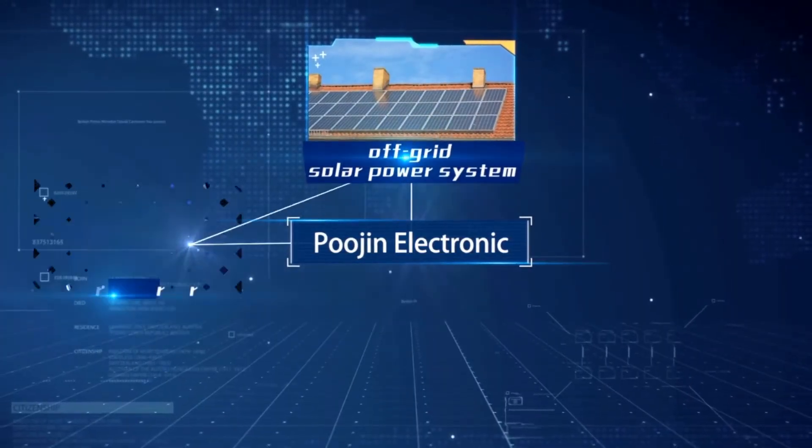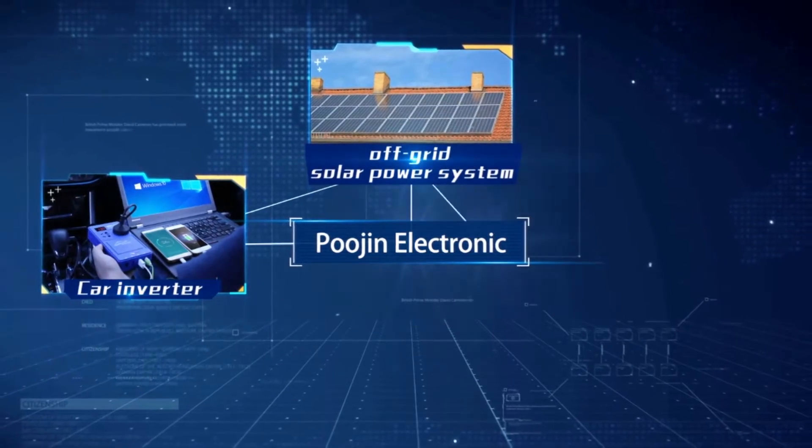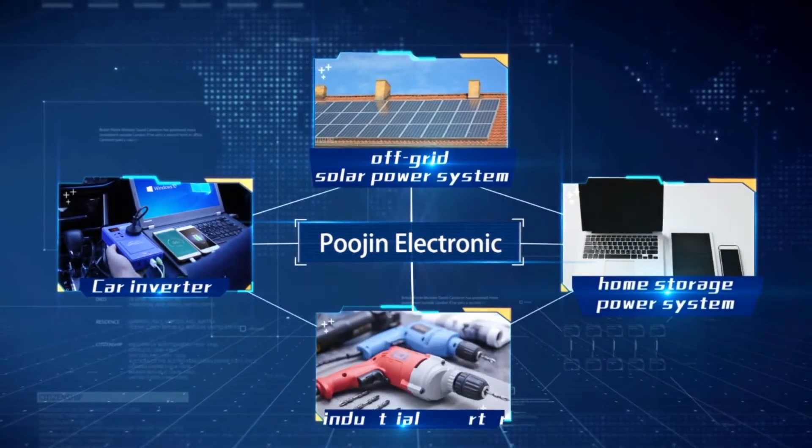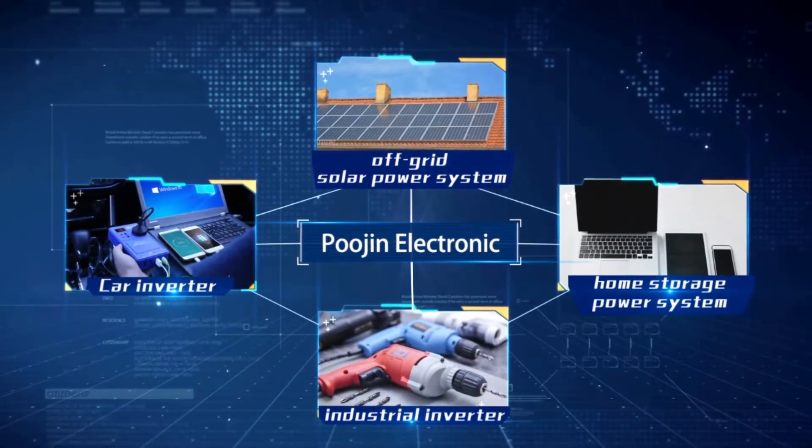Whether you're looking to supply power for your household appliances, office equipment, electric lighting or power tools, our inverters would fit the bill perfectly.